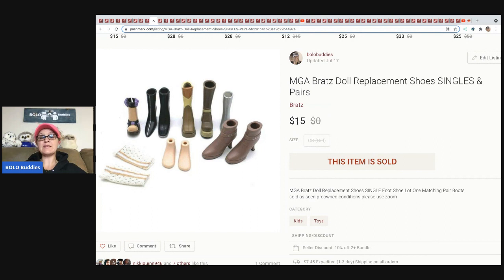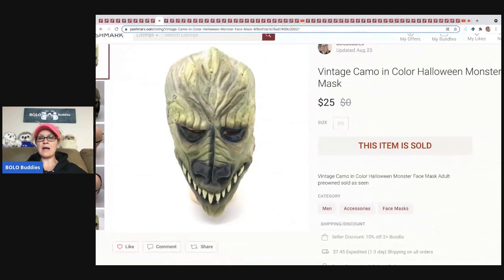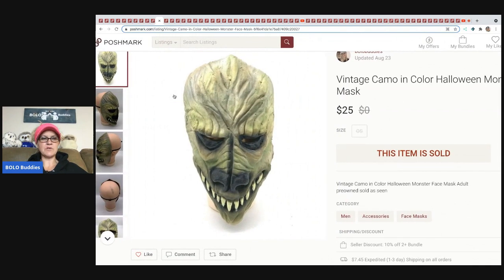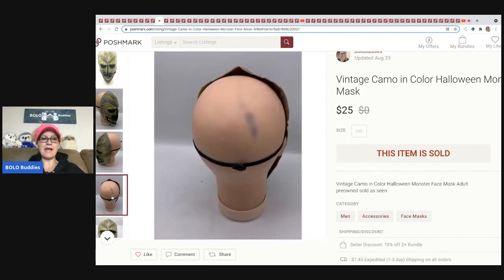I ended up selling this lot for $15 and the buyer paid shipping. The next item I sold is this vintage camo Halloween monster mask. This may have come out of a box from Auctions for You. I sold this for $25 and the buyer paid shipping. It's a simple little mask, but it is vintage.